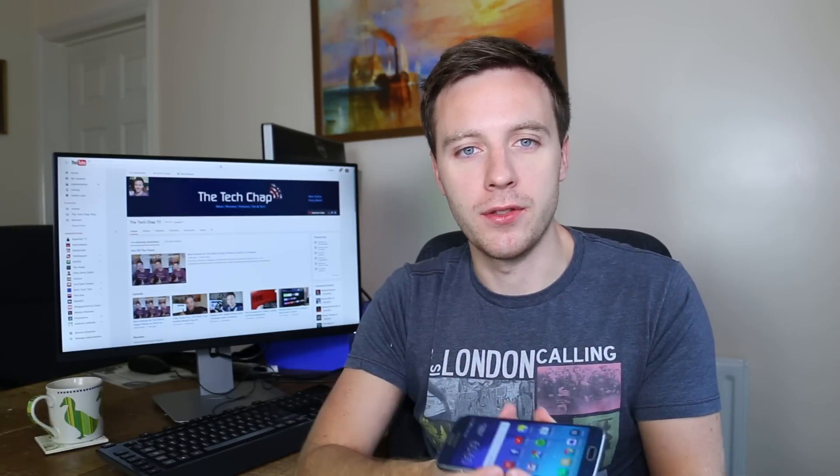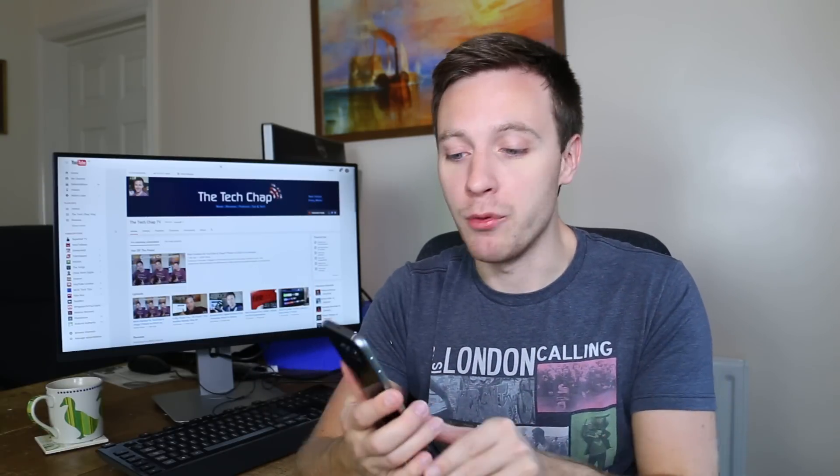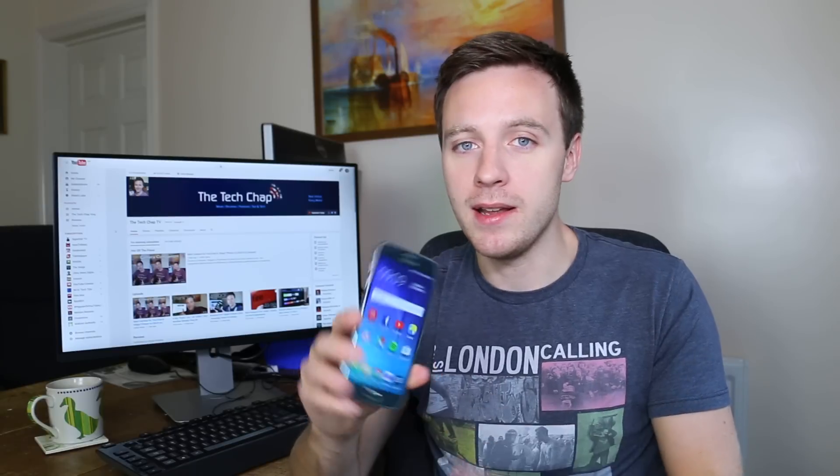At its current price I can highly recommend the S6. If you're in the market for a flagship phone with a great camera, a nice-looking design, solid UI, and features like the fingerprint reader, I'd still highly recommend it. Even though it's nine months in and the S7 is expected around March 2016, it's still holding up very well — largely due to a lack of really strong competition this year.